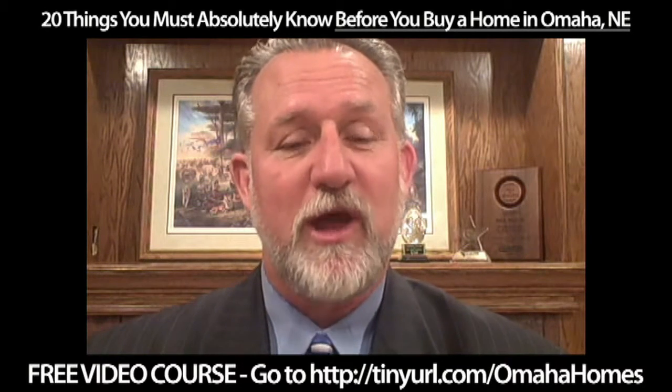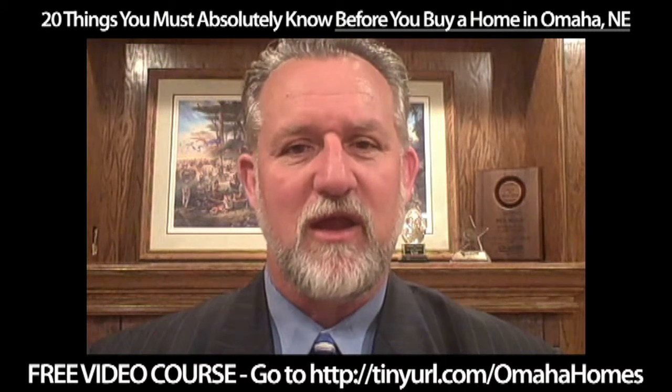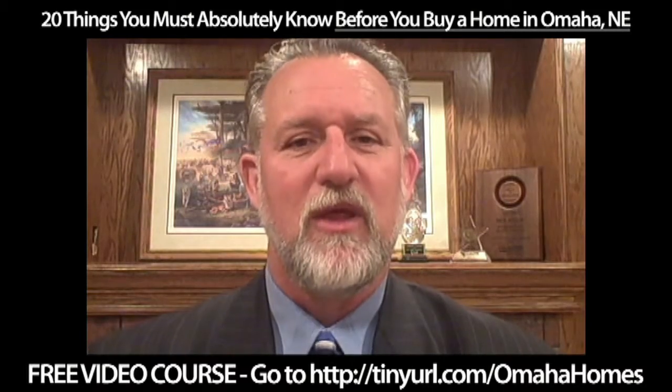So if you have any other questions about areas and types of homes, give us a call. 402-680-2500. You can email us at bill.black@cbshome.com. Alright, make it a great day.